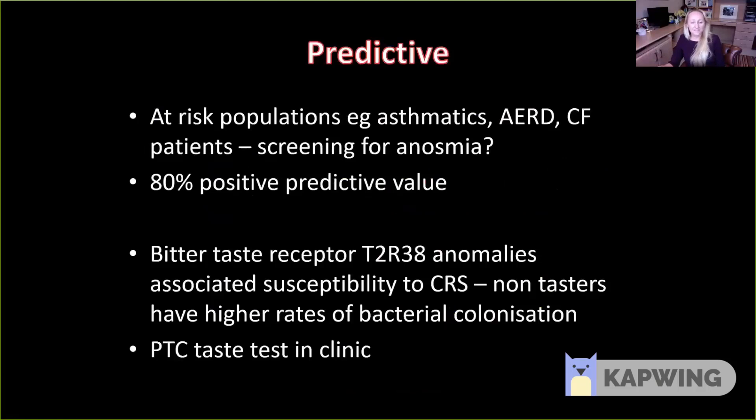Starting with predictive — can we identify which patients are at risk of developing chronic rhinosinusitis? We know that certain populations are at higher risk: patients with asthma, aspirin-sensitive respiratory disease, and cystic fibrosis. These would be good candidates for screening programs, as they often have undiagnosed upper respiratory disease. If we encourage colleagues in respiratory clinics to ask a very simple question about a patient's sense of smell, we might pick up a lot of these patients. Anosmia has an 80% positive predictive value for finding nasal polyps — a good start and very cheap to deliver.